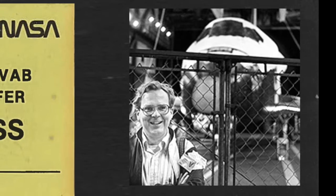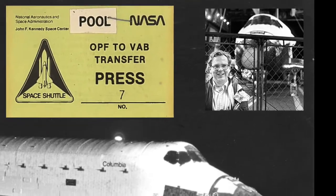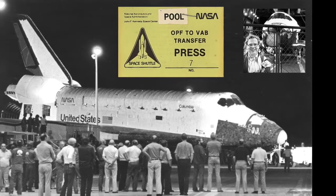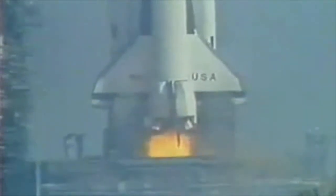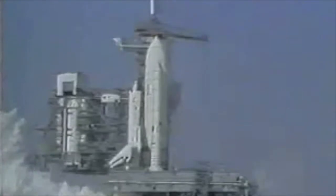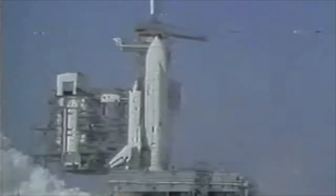In time, everything came together. On November 18, 1980, I got to stand 30 feet from the nose of space shuttle Columbia as it was rolled out of the hangar on its way to the vehicle assembly building for stacking. One critical test remained: the flight readiness firing. On February 20, 1981, Columbia went through a complete countdown and fired its three main engines for just a few seconds.